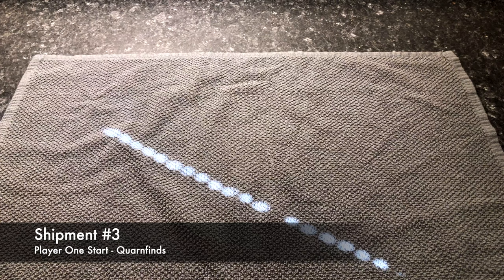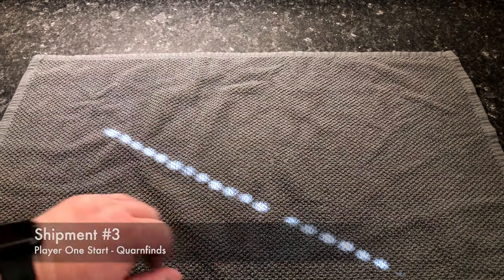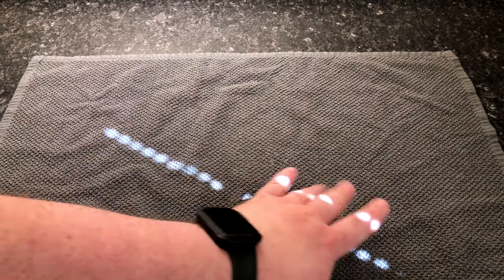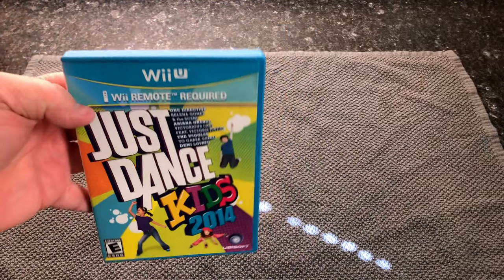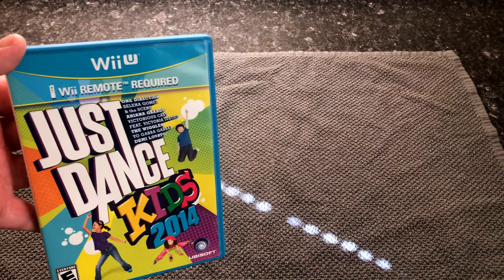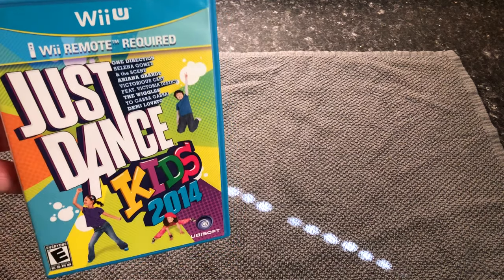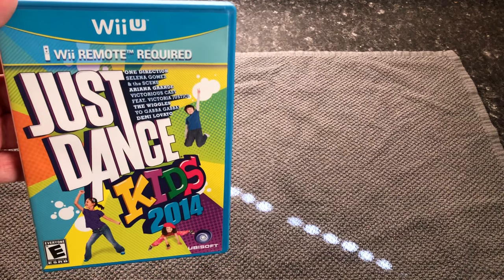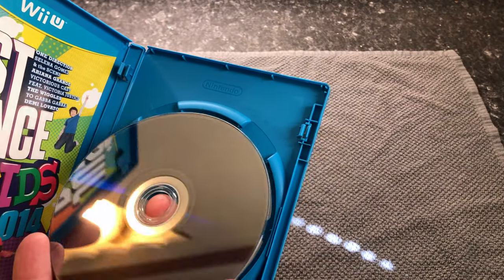Alright, another day, another shipment of deliveries. You can see here it's kind of mid-morning at the moment because I have sunlight coming in through the blinds. So this is Just Dance Kids 2014. Wii remote is required — because the Wii U came with a game pad, you had to use presumably one of your leftover Wii remotes to actually play this game. You can understand exactly what you're getting.